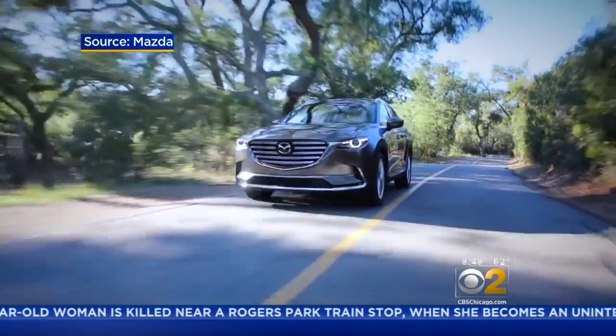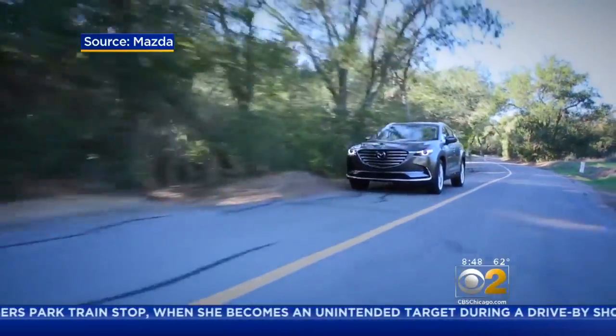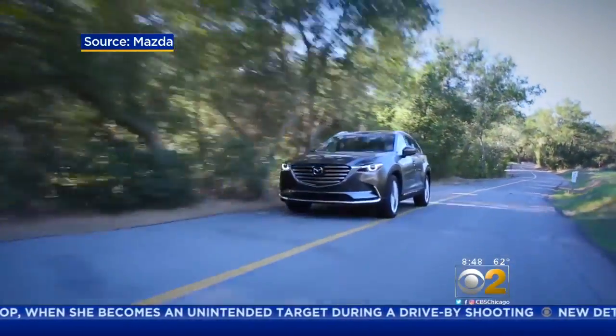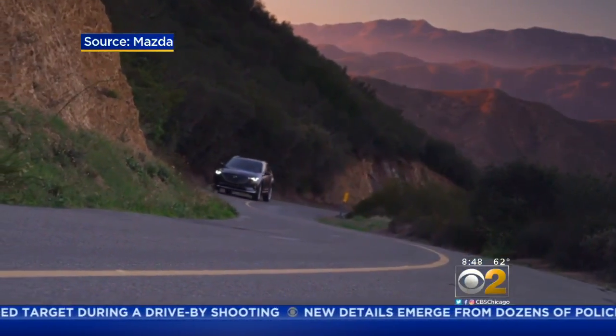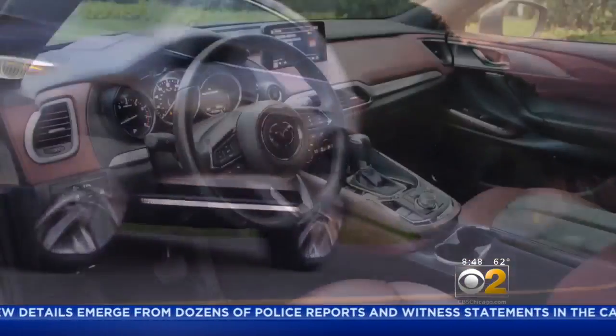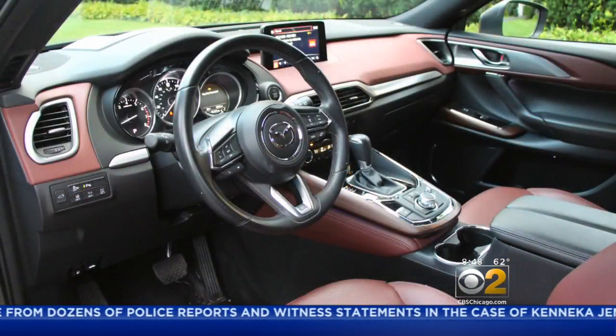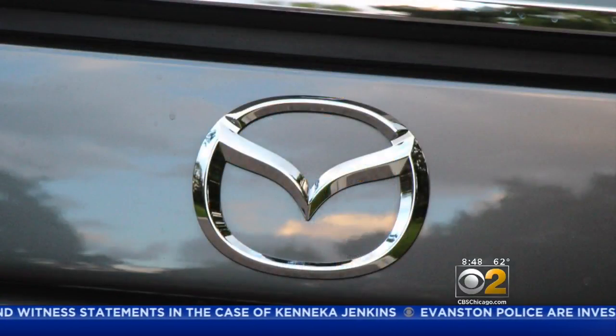The CX-9 accelerates effortlessly, even carrying seven people. It's powered by a four-cylinder turbo that generates as much as 250 horsepower, but it seems like much more than that — maybe it's the 310 pound-feet of torque. It's matched with an automatic transmission with manual shift and sport mode.